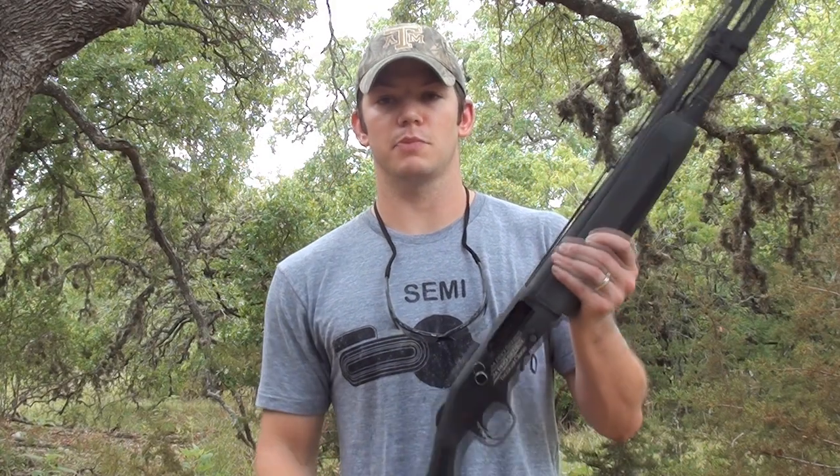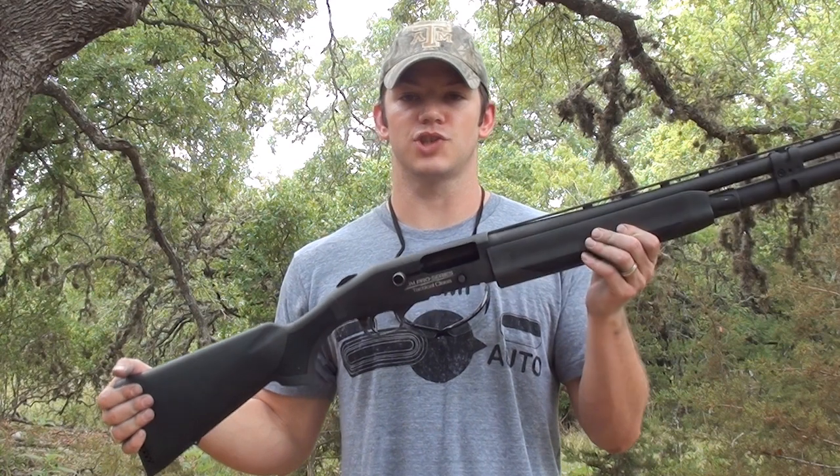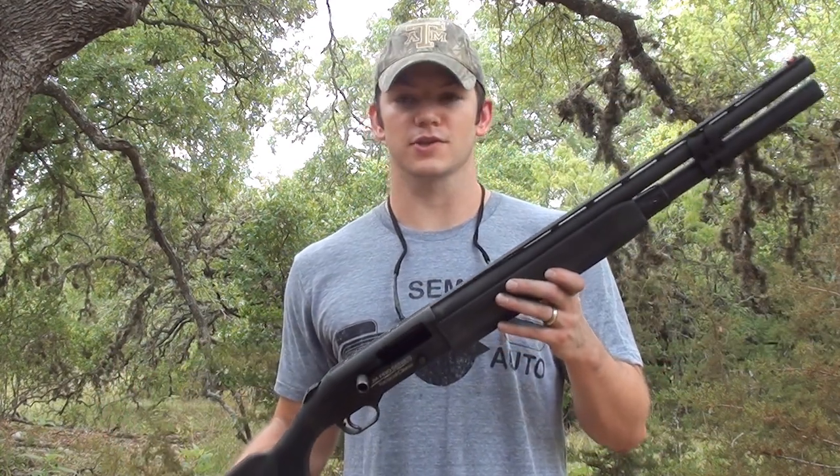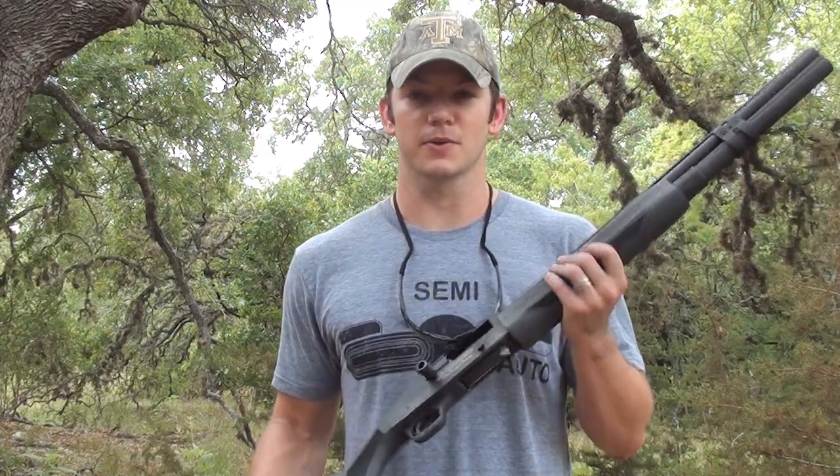This shotgun is a Mossberg 930, and this is their JM Pro Series. It's made for competitions and a pretty sweet shooting little shotgun. Thanks for watching Demolition Ranch and we will see you next time.